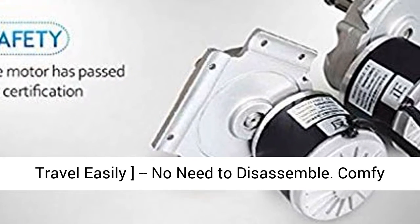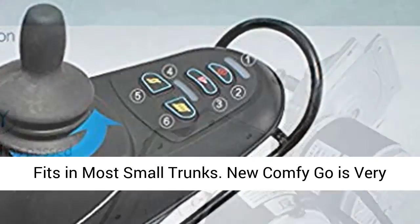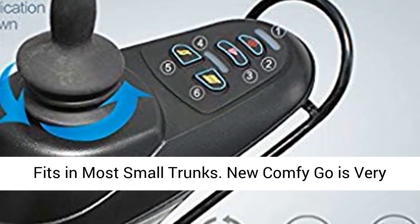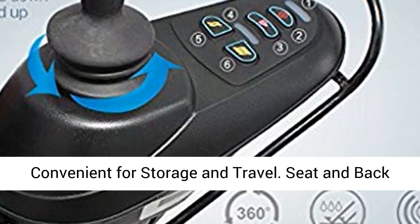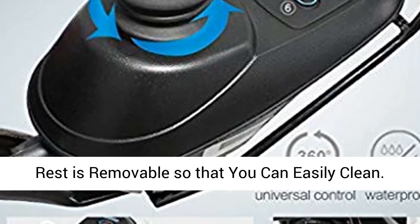Travel easily — no need to disassemble. Comfy Go electric wheelchair folds up in 5 seconds and fits in most small trunks. New Comfy Go is very convenient for storage and travel. The seat and backrest are removable so that you can easily clean them.